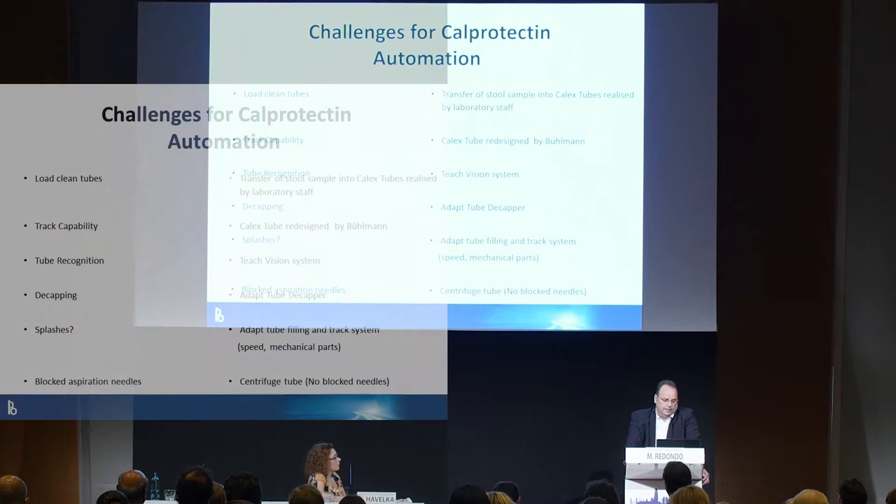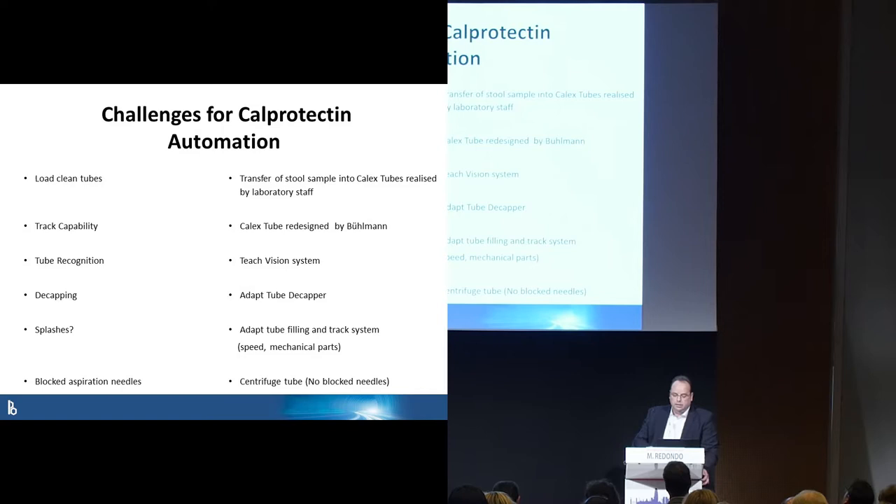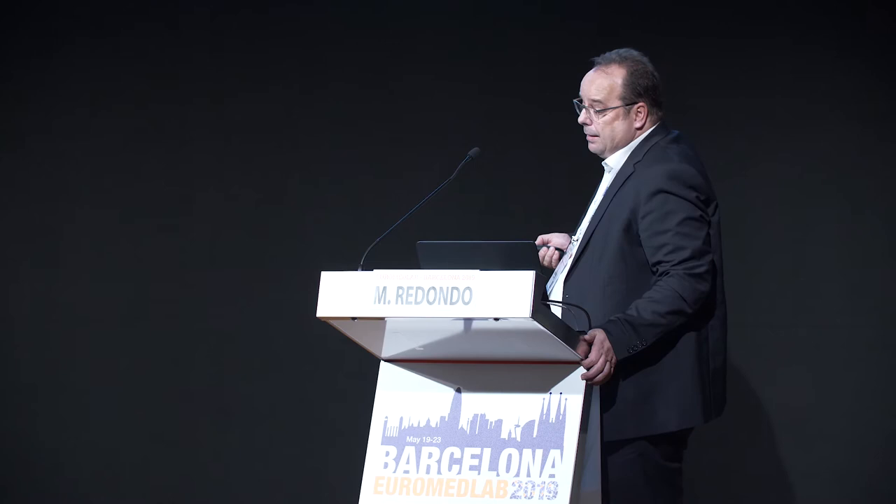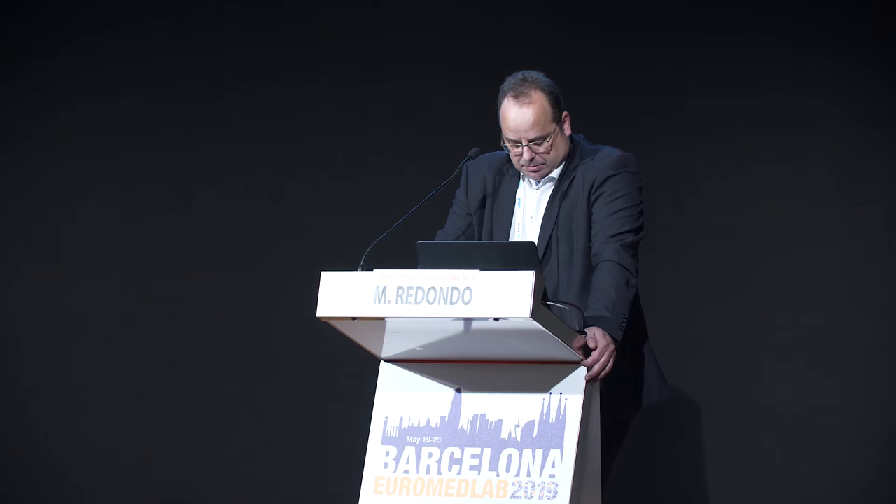The challenges in the past were with loading clean tubes, so we decided to go for a different primary tube and transfer it in our lab to the Calax tube. The Calax tube was redesigned during the last years. Tube recognition is very important: we run 53 different tubes on our track system, and one of these 53 is the Calax tube. The vision system must recognize it to measure the right test from this tube. Decapping is another issue — the cap color and cap opening mechanism must also be adapted, and this now works with Impeco.